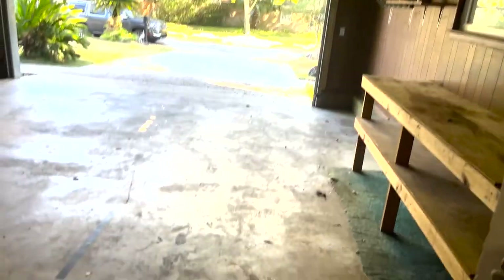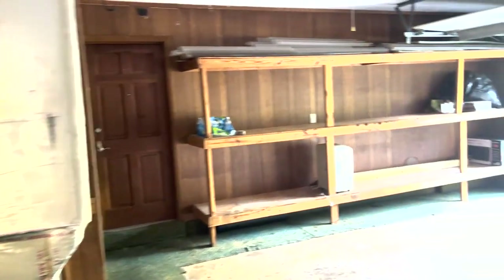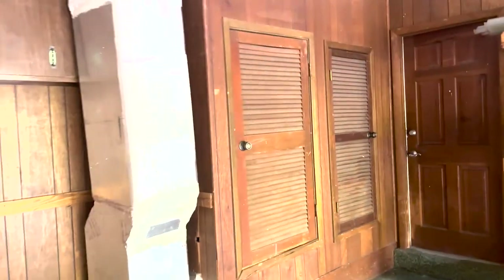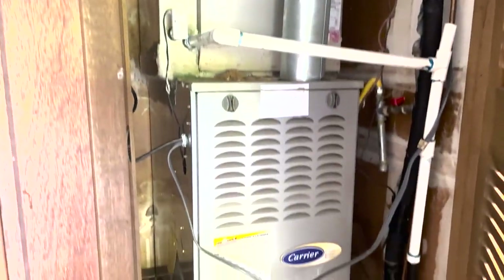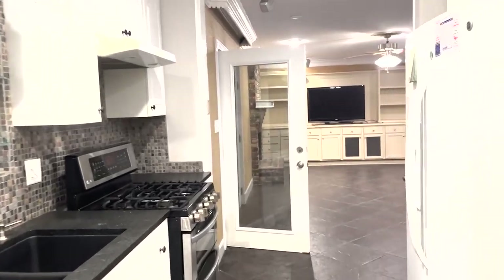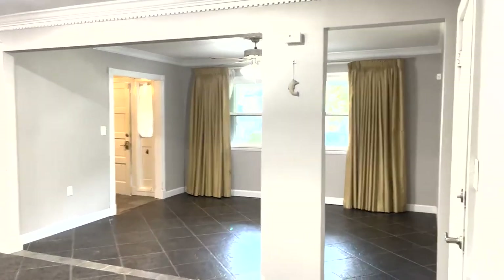It's a big garage. The AC unit is in here — the inside unit is from 2016 and is gas. The water heater is also gas, from 2005. Coming back through from the kitchen, there is another entrance into the garage here.